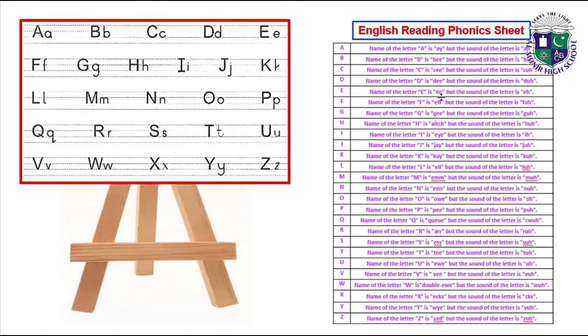Name of the letter E is E but the sound of the letter is 'e'. Name of the letter F is F but the sound of the letter is 'f'. Name of the letter G is G but the sound of the letter is 'g'. Name of the letter H is H but the sound of the letter is 'h'. Name of the letter I is I but the sound of the letter is 'i'.